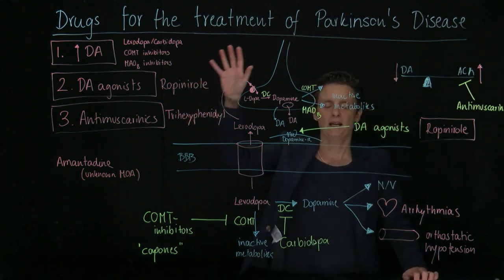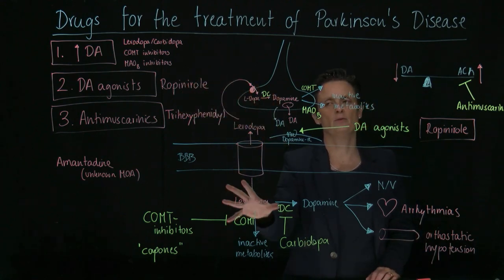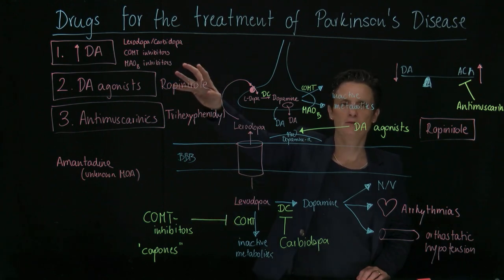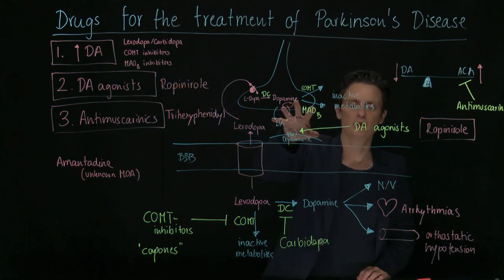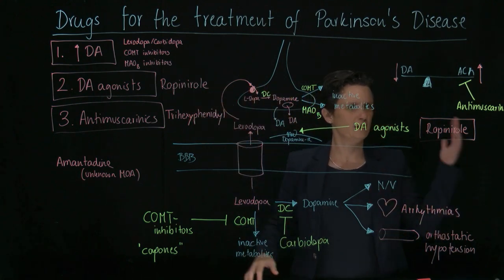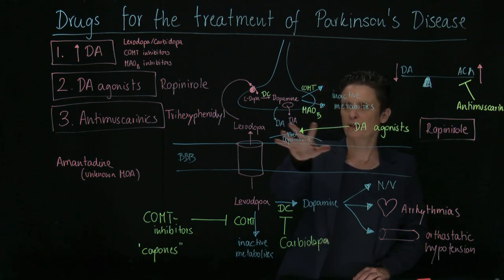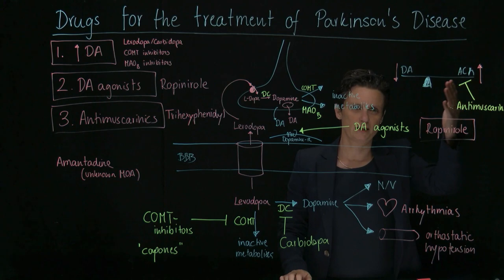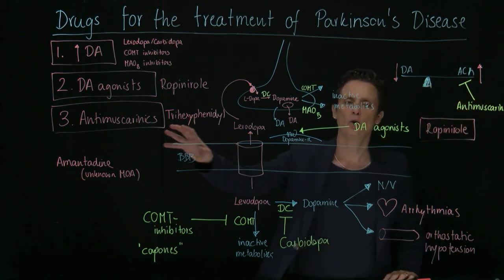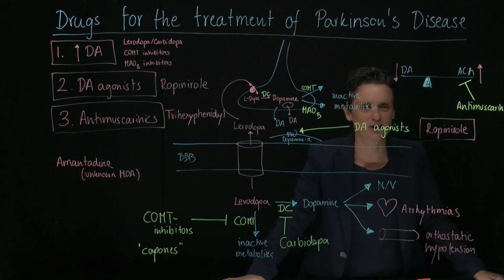To summarize: either we increase dopamine — giving a dopamine precursor like levodopa, inhibiting the breakdown of the precursor with COMT inhibitors, giving an MAO-B inhibitor like selegiline to prevent dopamine breakdown; or we don't worry about dopamine levels and just stimulate the receptors directly with dopamine agonists; or we try to restore the dopamine-acetylcholine balance with anti-muscarinics; or we use amantadine with its miscellaneous actions.